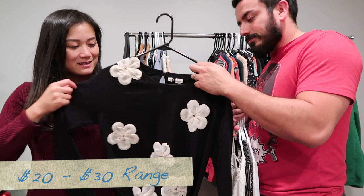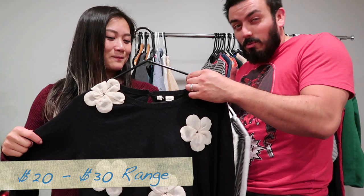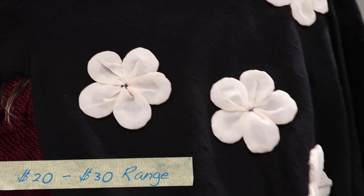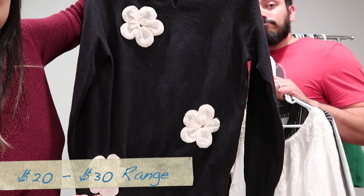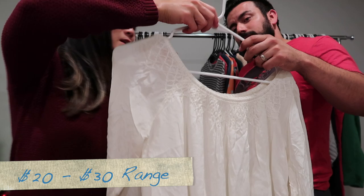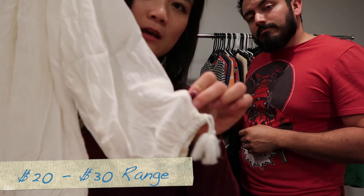Next we have a Moth sweater with a 3D applique flower — it has little beading in the center of the flowers, and the flowers continue on the back too. This is a size medium. Then we have a Schwa, size small but a little oversized — 100% silk with really nice embroidery at the top. I think this is an off-the-shoulder style with a cute little tassel at the sleeves, a cinched waist, and lace detail at the bottom.